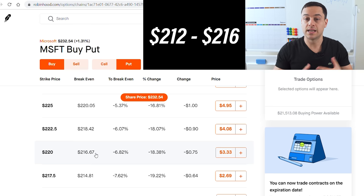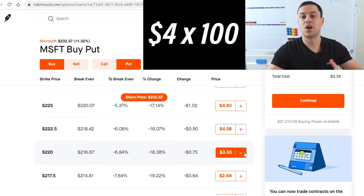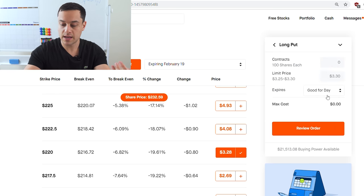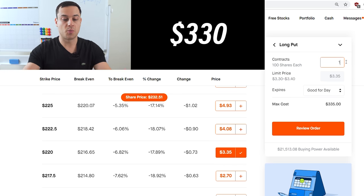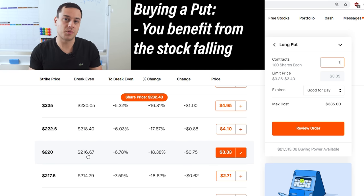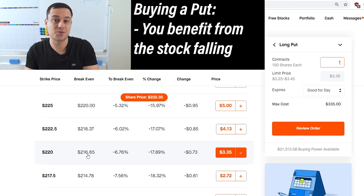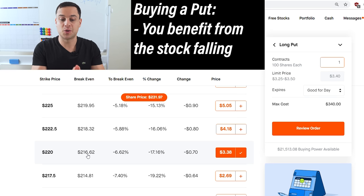Since $212 minus $216 is a $4 difference, you would actually be profiting $4. And because you're paying $333 right here, you're more than doubling your money again. As you guys can see, the total cost will be $3.30 — however, since each contract is worth 100 shares, it is costing us a total of $330. Our break-even price right here is $216.67. The way put options work is they're betting that a stock will fall, so when you're buying a put, you're the person benefiting from the stock falling. All you care about as a put purchaser is that the stock hopefully falls before February 19th — and if it falls below $216.62, you begin to generate profit.